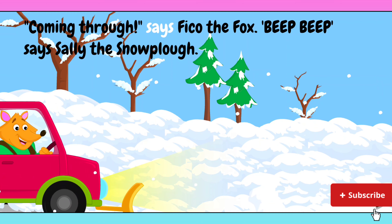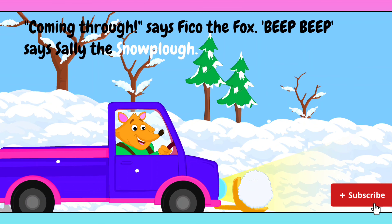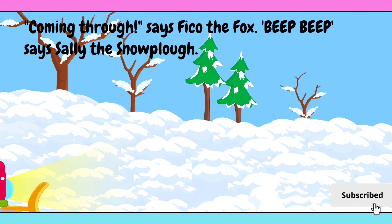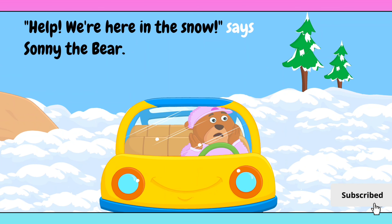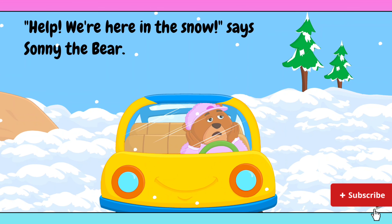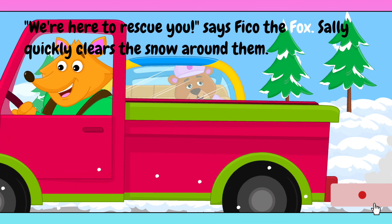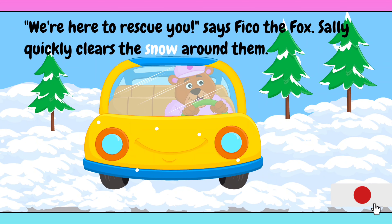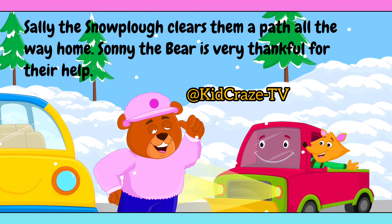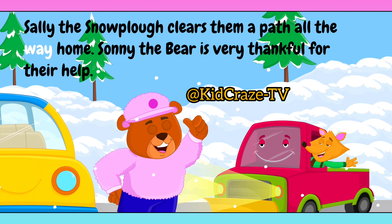Coming through, says Fico the fox. Beep beep, says Sally the snowplow. Help! We're here in the snow, says Sonny the bear. We're here to rescue you, says Fico the fox. Sally quickly clears the snow around them.